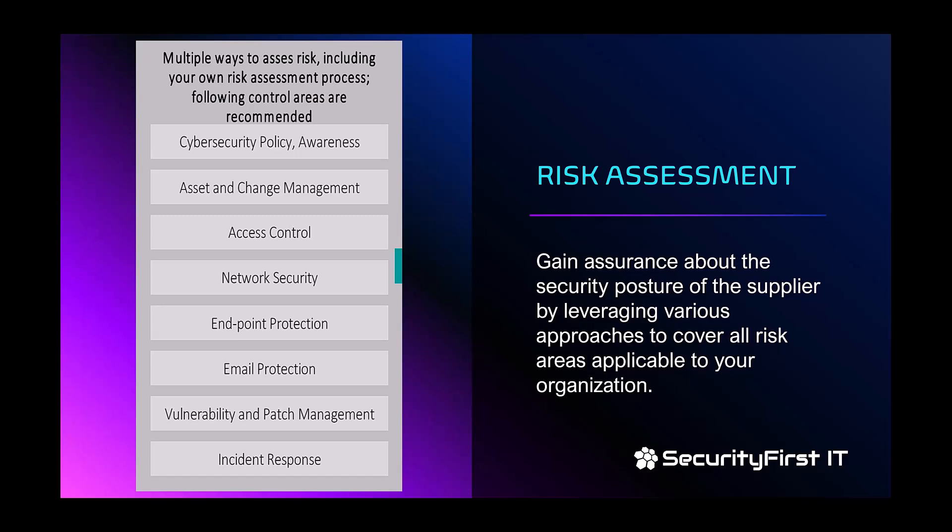Email protection is arguably one of the most important areas, yet one I don't see enough resources directed toward — which is concerning because more than 80% of successful cyber attacks and data breaches come through email, primarily phishing. If you're going to invest in protection, email protection should definitely receive resources. Next is vulnerability and patch management: understanding technical vulnerabilities, including medical devices running firmware or operating systems that vendors don't want you to update, and knowing what vulnerabilities they bring and whether they can be patched.